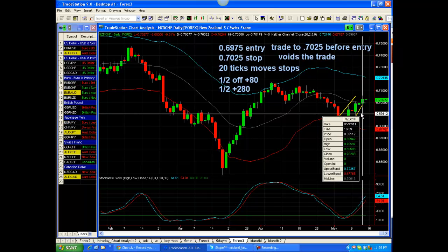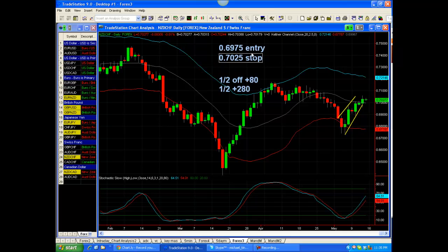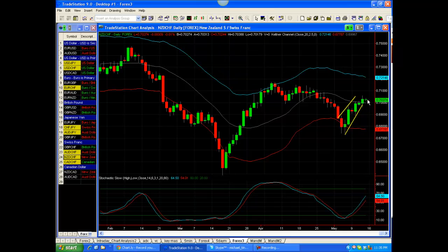59.75 entry, and it did fire off. It did not go the 20 ticks that we were looking for. We were only looking for 20 ticks. It fell four ticks shy, and then it stopped out. This one wound up losing 50 ticks, and you can see here it's forming another narrow range candle here.